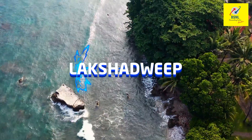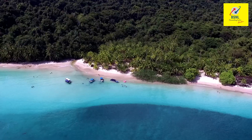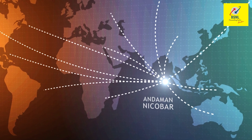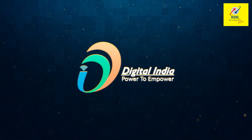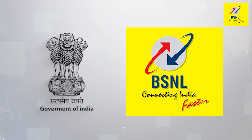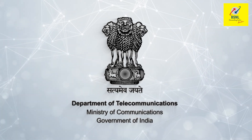Be it the Lakshadweep or the Andaman and Nicobar archipelago, India's remote islands lacked robust telecom services. Honorable Prime Minister Shri Narendra Modi took the initiative to provide them with much awaited high speed digital connectivity as part of the Digital India Mission. The Government of India chose Bharat Sanchar Nigam Limited or BSNL to carry out the challenging task, funded by the USOF under the Ministry of Communications.